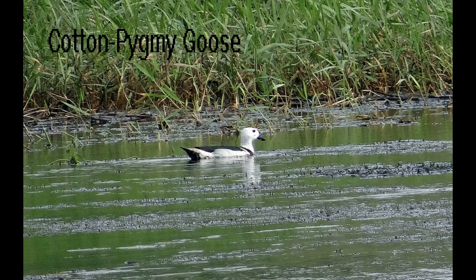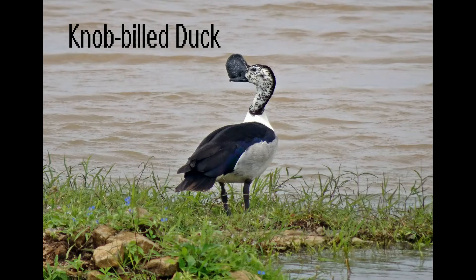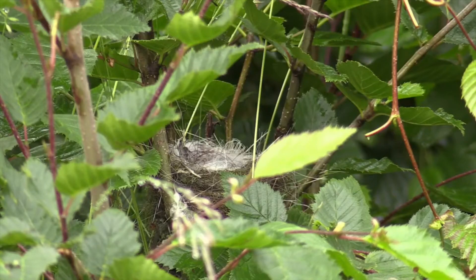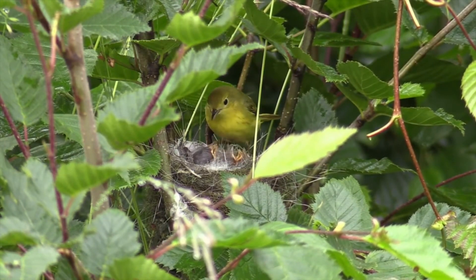You can find water birds like the cotton pygmy goose, which you mostly only see there, knob-billed ducks, and more. For the first time at Manjira, I found my first red-crested pochard female. Bring binoculars because the birds will be very far away and you'll need to spot them.